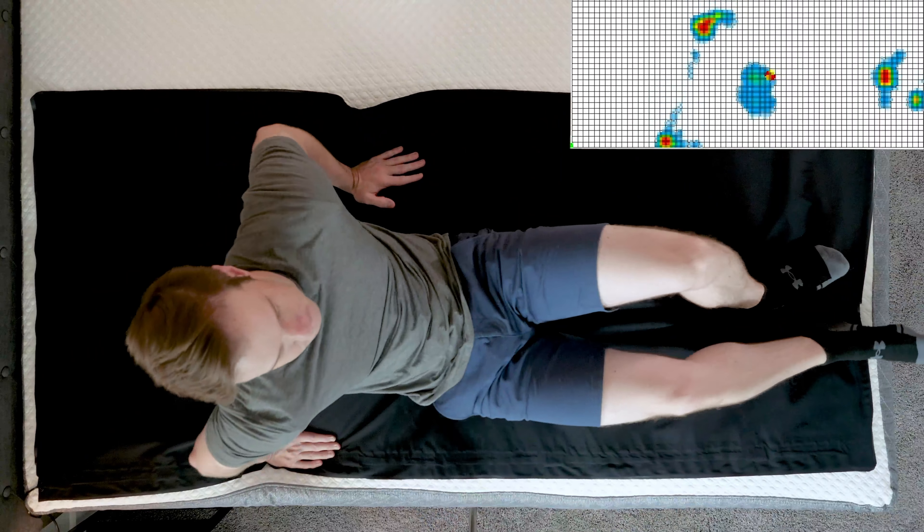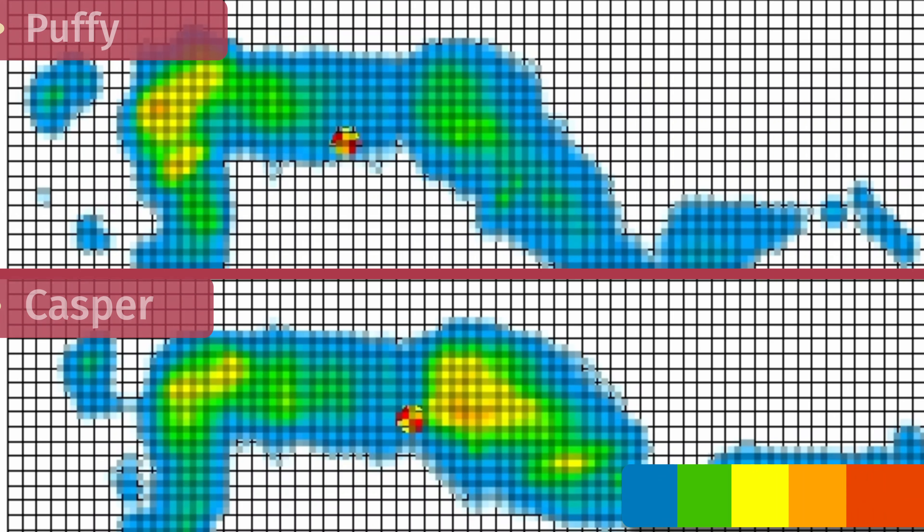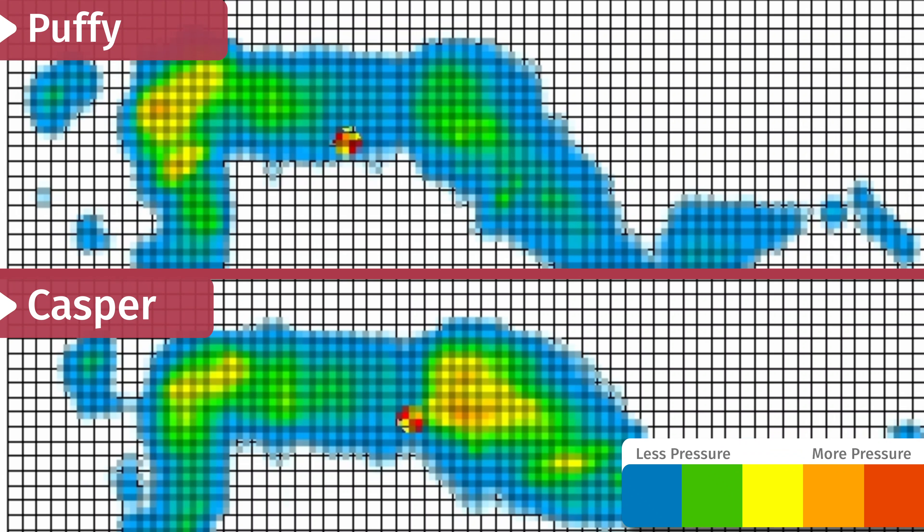At Mattress Clarity, we like to mix objective tests with subjective opinions. One objective test we really like is a pressure map test — basically you get down on a pressure map on your back, side, and stomach, and you see anywhere from blue for no pressure all the way up to red for high pressure. In this case, what really matters is the side sleeping results. Looking at the side sleeping results for both the Puffy and Casper, there's a little bit of difference between the shoulders and hips, but they cancel each other out — they both do a pretty good job of relieving pressure.